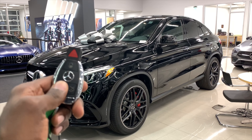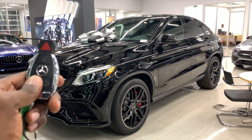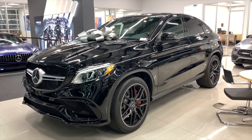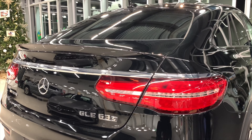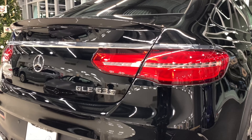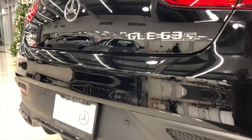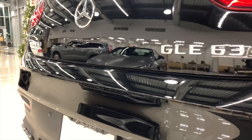Hey guys, welcome back to the channel, this is Ben. Today we're looking at the 2019 AMG GLE 63 S Coupe — it's a mouthful. Again, this is a 2019 AMG GLE 63 S Coupe, standard features and performance and handling.